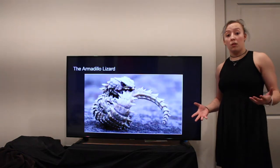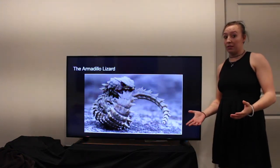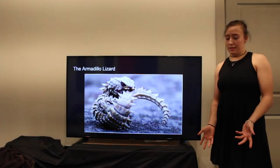The Armadillo Lizard — a small, cute, but far-from-cuddly reptile that often dwells in sandy deserts. You may be thinking, why is this doctor doing a presentation on a small and insignificant lizard?